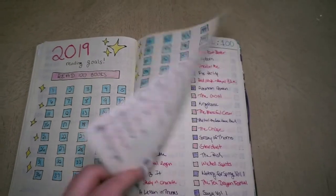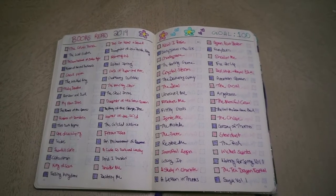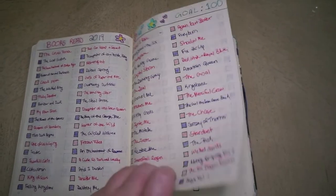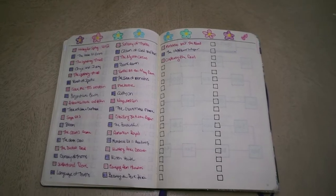I think at this point I'm up to about 115, so I had the boxes where I color in, and then I also had this two-page spread where I write the name of every book that I read. I did two full pages so that I had plenty of room and I got onto the fourth page, which is good.